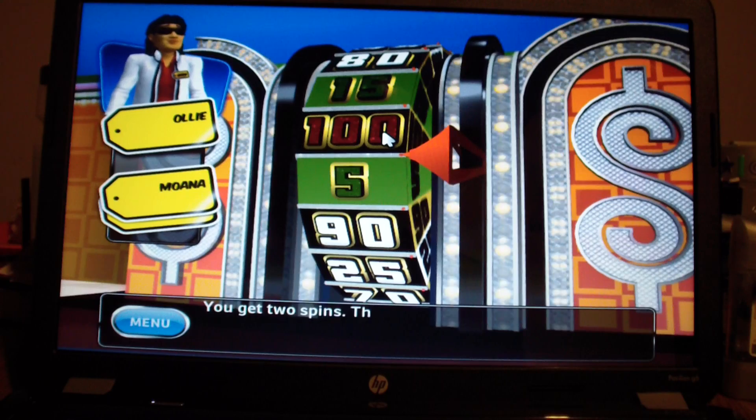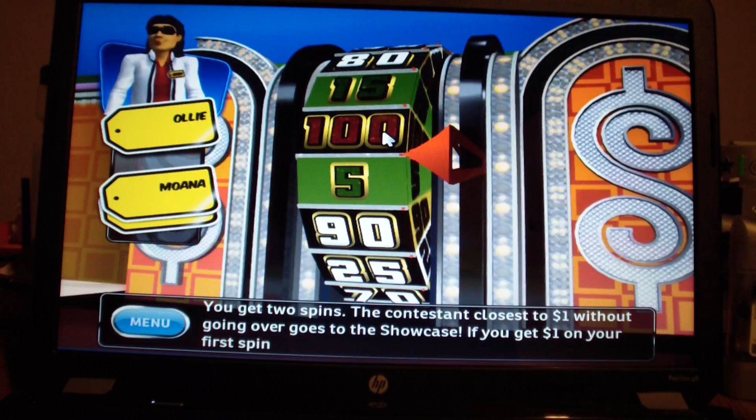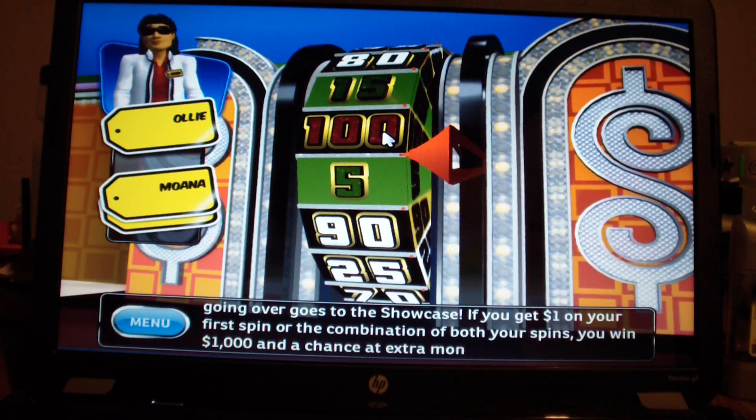For the Showcase Showdown, you get two spins. The contestant closest to $1 without going over goes to the Showcase. If you get $1 on your first spin or the combination of both spins, you win $1,000 and a chance at extra money. I get to spin last.